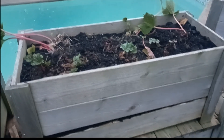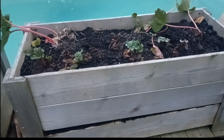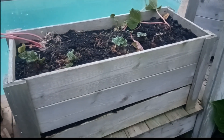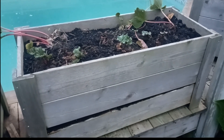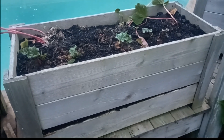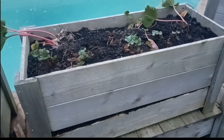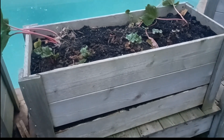Hey everybody, Greg here again. I just wanted to provide a little update on the rhubarb. It's been 11 days since I transferred this rhubarb from another area in the yard. A bit of history: when we bought the house about 12-13 years ago, the previous owners had rhubarb sitting in a corner of the yard that just didn't get a lot of sun, so while we did harvest some rhubarb, we weren't getting enough.